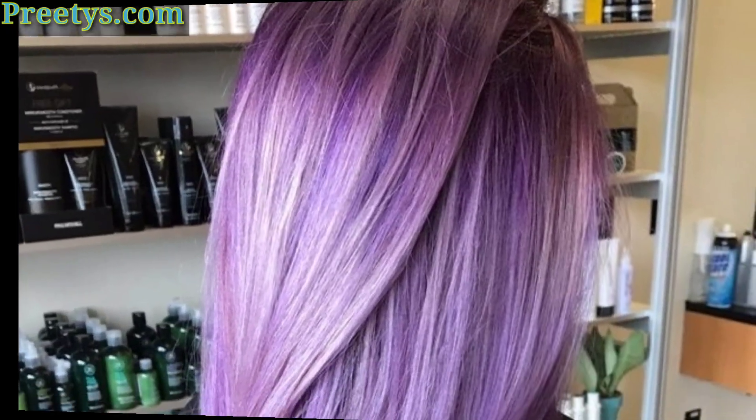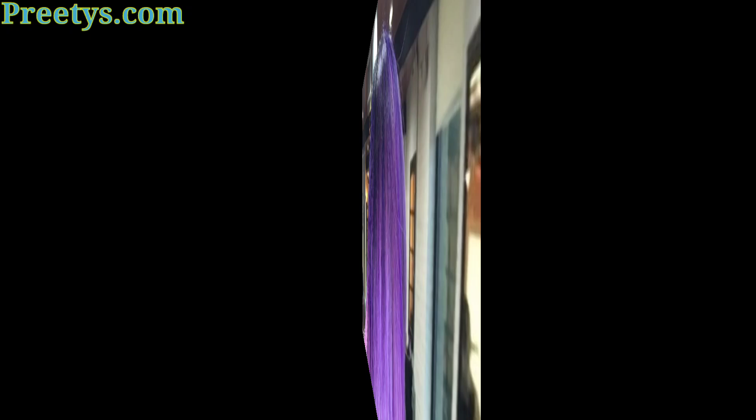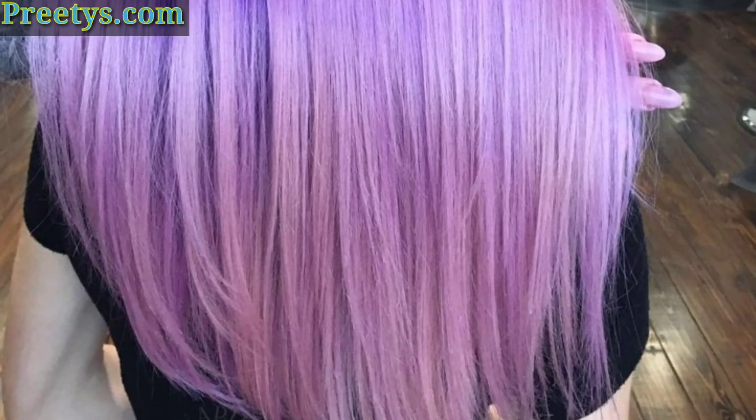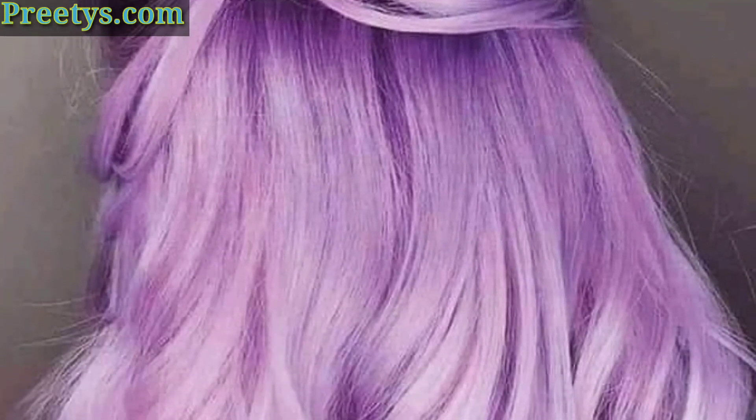This look is perfect for those who want to add a pop of color to their hair. This is a great way to add some dimension — the blonde will help make the lavender color pop.